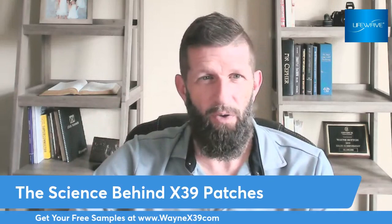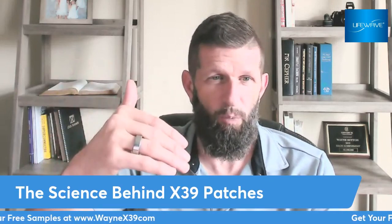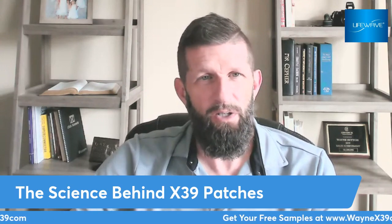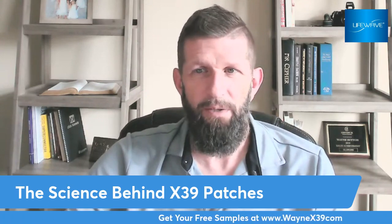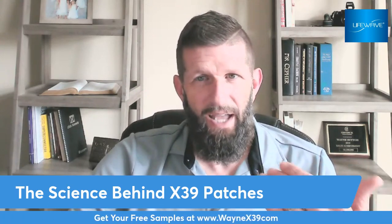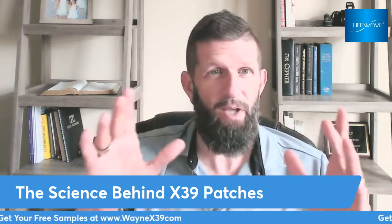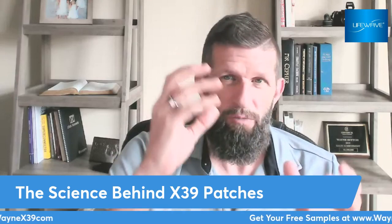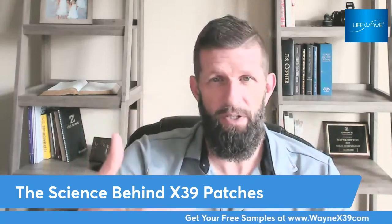And if you just heard about these, maybe you just stumbled across them and would like to know how you can get some samples — you can actually go to WayneX39.com and get free samples. Just a little bit about the patch: the patch actually activates stem cells in the body. Let me preface that — I'm not a doctor. I'm going with my experience and I'm telling you from the scientific studies that have been done.